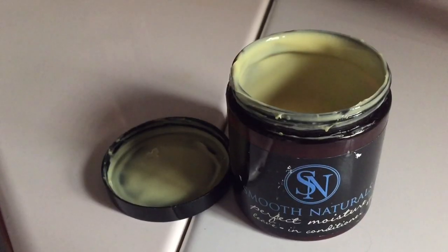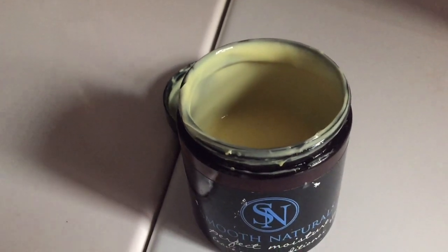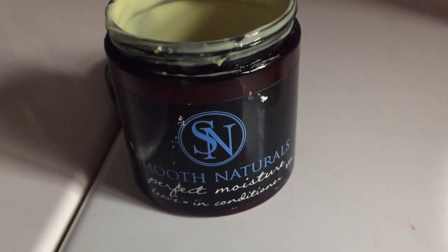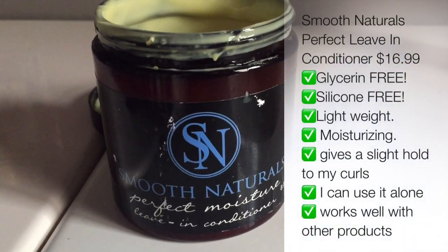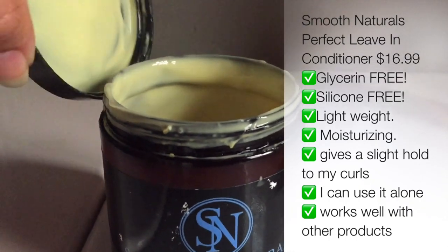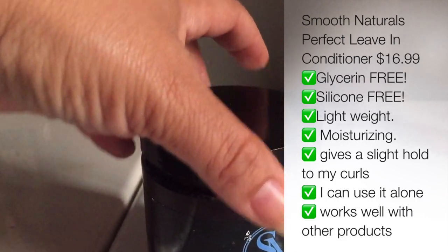It does not contain any glycerin. Smooth Naturals is known for being glycerin-free — a lot of their products are glycerin-free. Most of their products are glycerin-free, they don't contain any glycerin. And this is so juicy and moisturizing to my curls. This is probably the best leave-in conditioner that I've ever tried of all time. It is my absolute favorite.